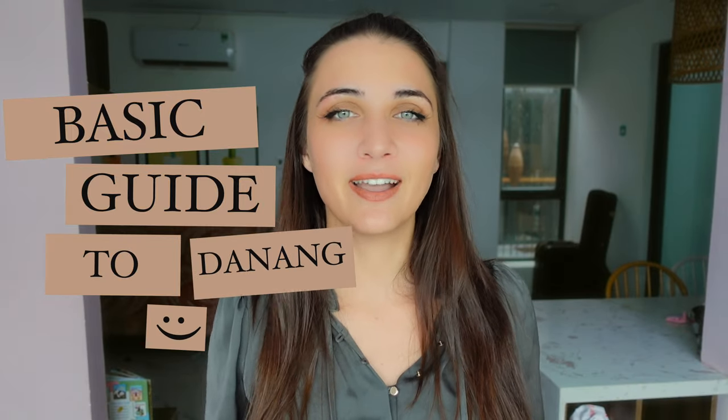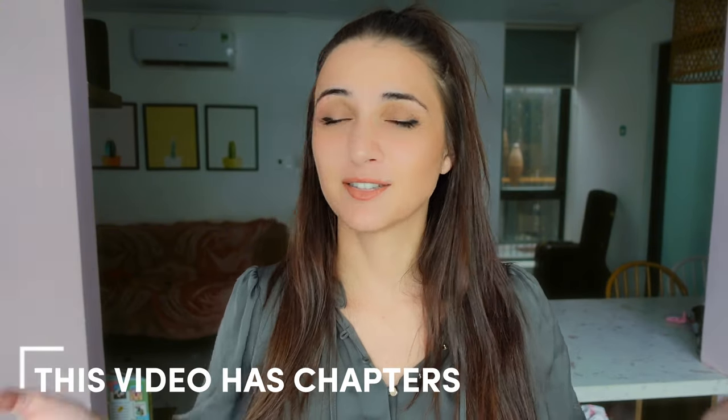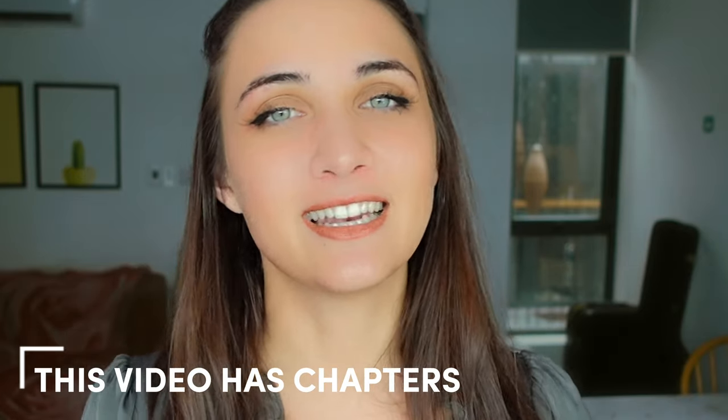This basic guide to Da Nang, Vietnam is to inspire and educate you on the ways you can enjoy this coastal city that has so much to offer. We'll be breaking this down into four guides, so without further ado, let's get into our basic guide on Da Nang, Vietnam.